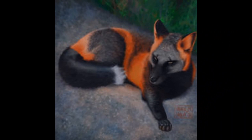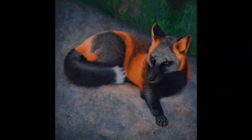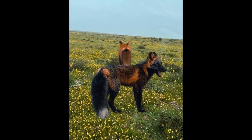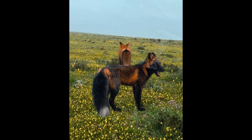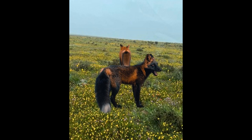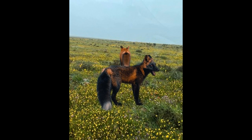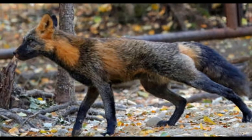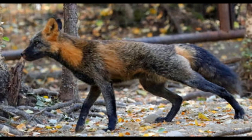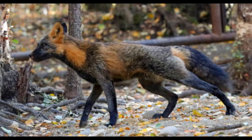The diet of melanistic foxes is generally the same as other foxes of their species. Foxes are omnivores and have a broad diet that varies depending on their geographic location, season, and the availability of prey. In general, the diet of foxes includes small mammals such as rodents, rabbits, and hares, as well as birds, reptiles, and insects. They may also consume fruits, berries, and other plant material, particularly during the summer months when these foods are more abundant.